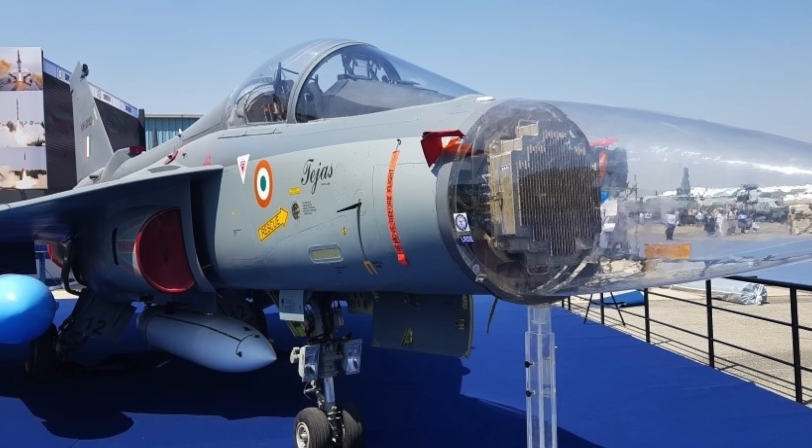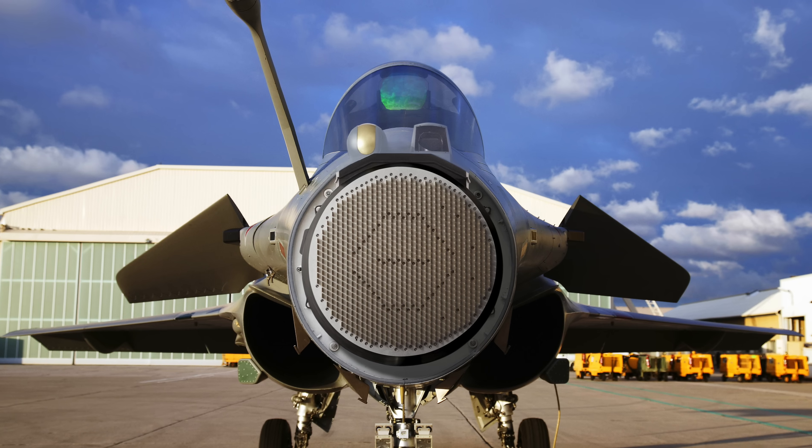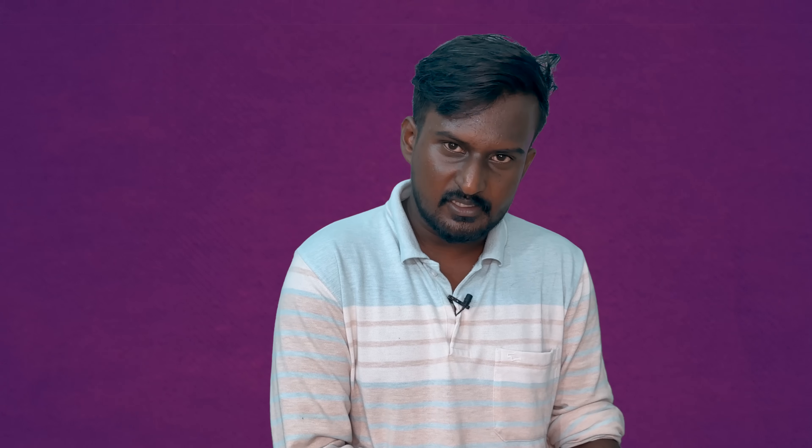We have state-of-the-art sensors and suites. In India, there are AESA radars in our Tejas Mark 1, Rafale, and MiG-29 aircraft. These aircraft carry very advanced electronic warfare countermeasures.